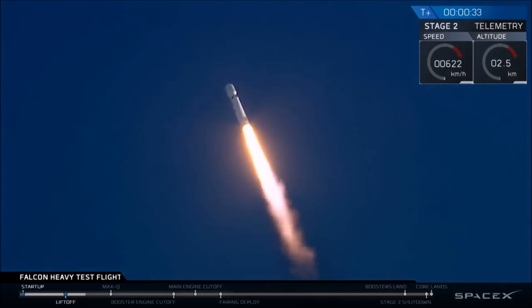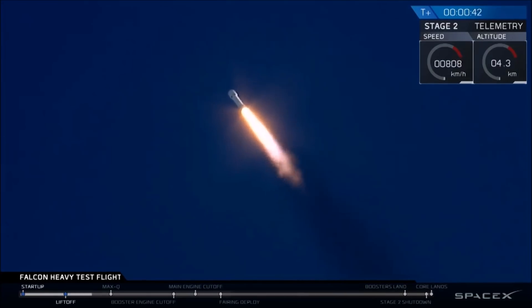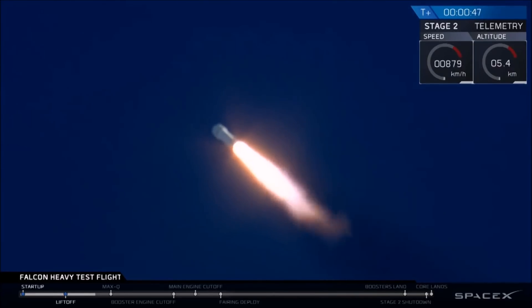T-plus 30 seconds — if you can hear me over the cheering — Falcon Heavy heading to space on our test flight, building on the history of Saturn V Apollo, returning pad 39A to interplanetary missions. We're getting ready to throttle down for Max-Q.